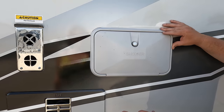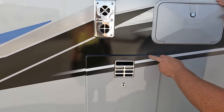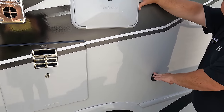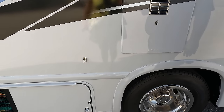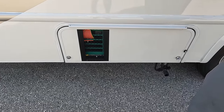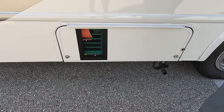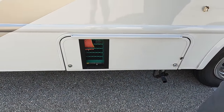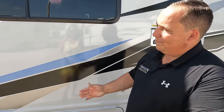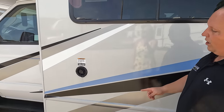Right over here is an outdoor shower. I love how they continued the decal here. Water heater right here. TV hookup. And then right there, which is running right now, is the generator — an Onan 4000 generator. I like that it's vented. And then right here is the potable water fill. The outside of this motorhome looks great, but the inside looks even better — let's go take a look.